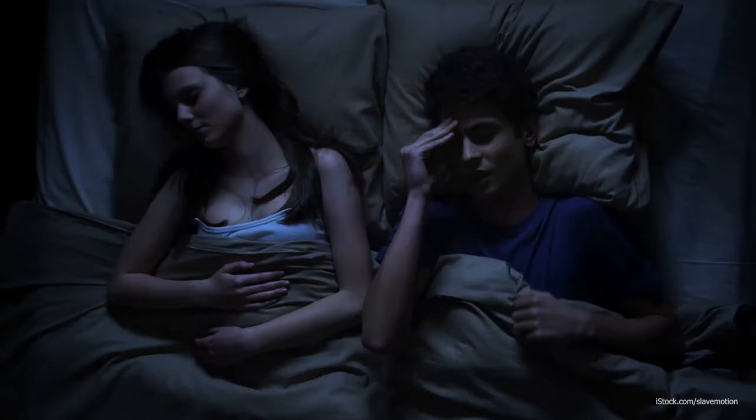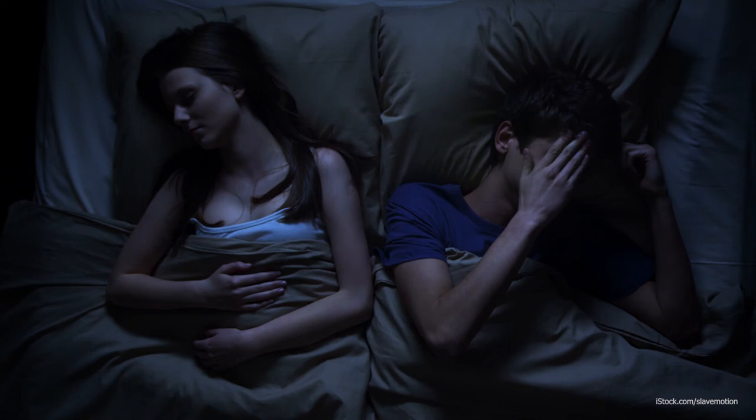If you have trouble falling asleep, don't spend lots of time in bed being annoyed and frustrated at being awake. Once you get to this point, get out of bed, go to another location, and restart your get-set-to-sleep routine. Don't do work, exercise, or other stimulating activities, but rather things you find relaxing. Most of the time, following these steps and establishing a regular relaxing routine will help you get to sleep and get a good night's sleep.